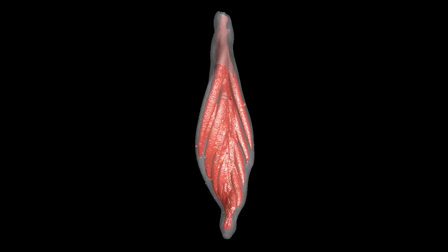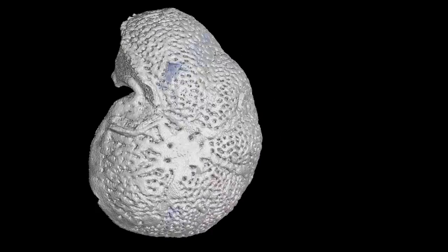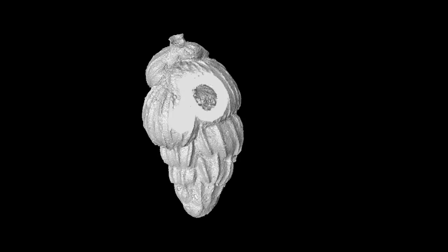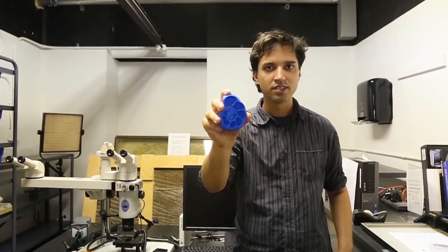You can see something the size of a grain of rice that suddenly has a hundred chambers you didn't even know were there. The way that a CT scanner works is it creates 2D slices that we put together to create a 3D object of that specimen. We can print out a 3D object — instead of it being a tenth of a millimeter, we can actually have something that will fit in the palm of your hand.